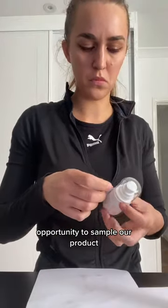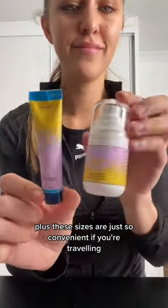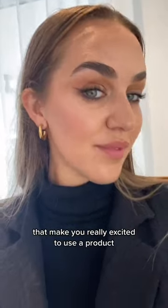And here is why I'm all for it. I think this gives our customers a great opportunity to sample our product before committing to buying a full size. Plus, these sizes are just so convenient if you're traveling. And is it just me, or is there something about mini sizes that makes you really excited to use a product?